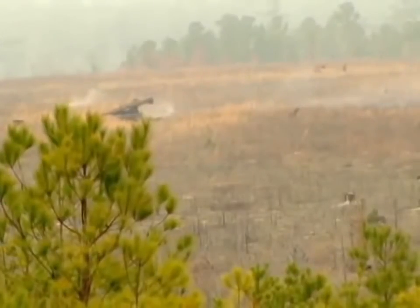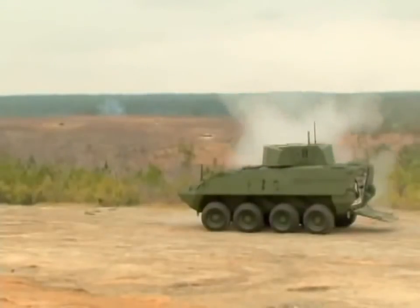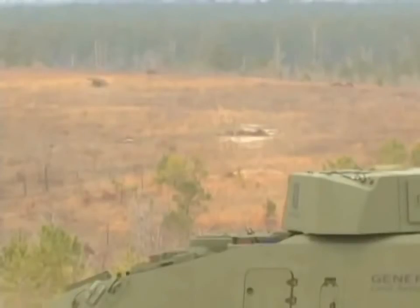This demonstration by the Capabilities Development and Integration Directorate, along with the Maneuver Battle Lab, shows this weapon-vehicle combination is possible and gives Army leaders the most accurate and up-to-date information for future decisions.